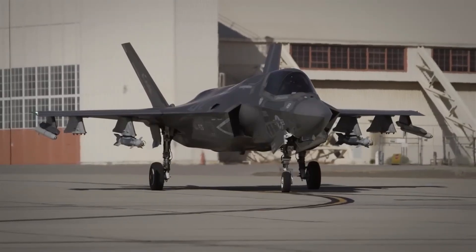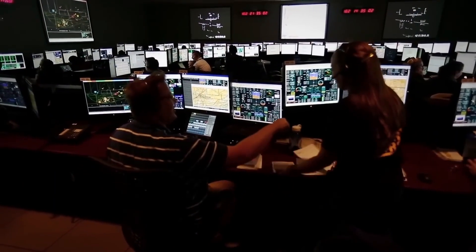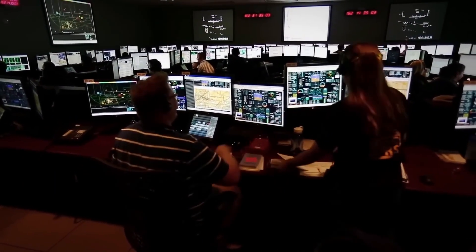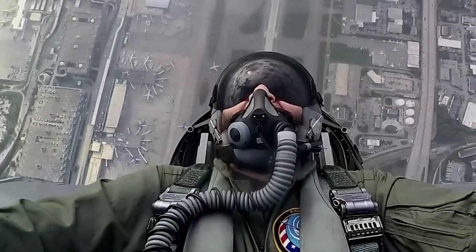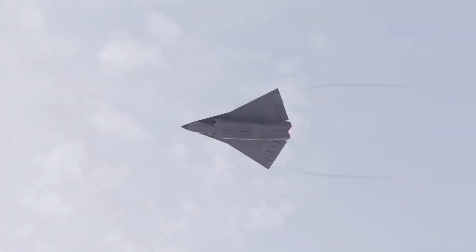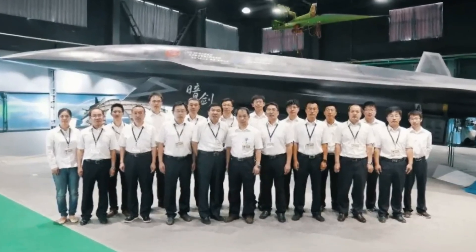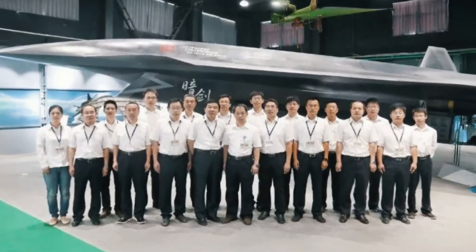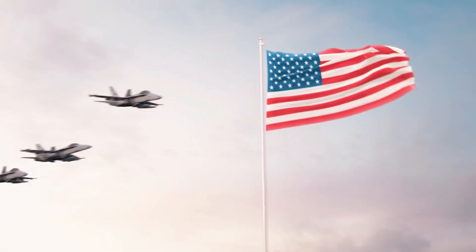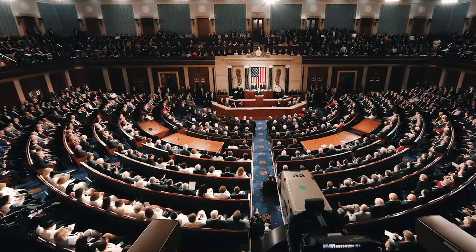The F-35 will remain in service for decades, with upgrades and new weapons systems planned through 2070. Its network-centric warfare capabilities and data-sharing potential make it a key component of future air-dominant strategies for NATO and allied forces. The J-36's future is more uncertain — if China can resolve technical challenges and deliver a reliable platform, the J-36 could become a major threat to Western air superiority, particularly in the Pacific theater.